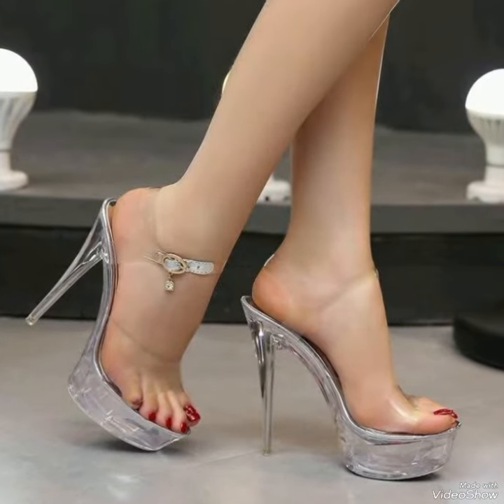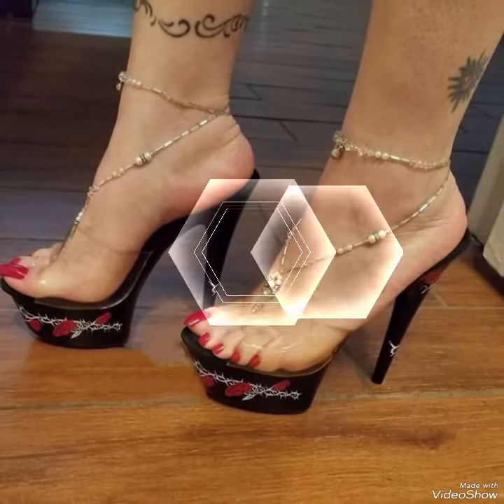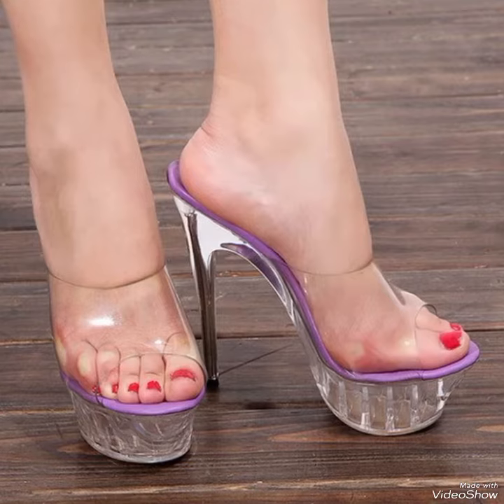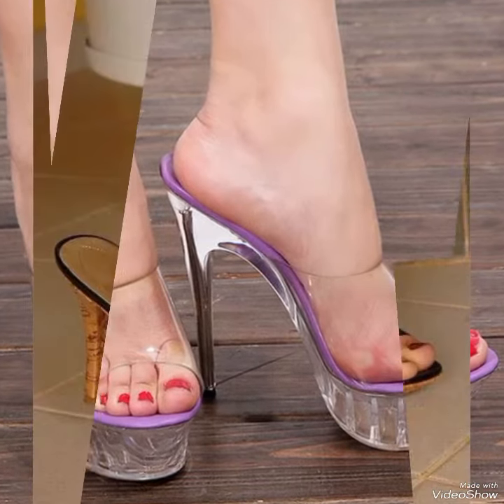Viewers, if you like my video then please share it with your friends and relatives, and also give your feedback in the comment section about how you liked the video and the designs of high heel sandals.